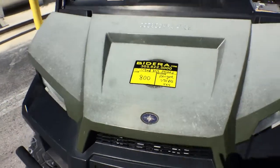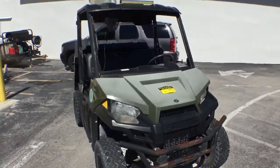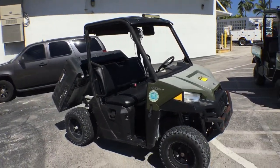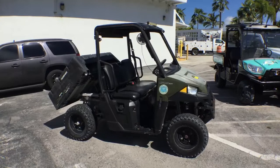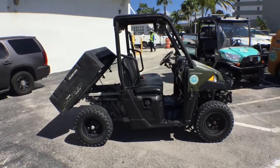Lot number 800 is a 2017 Polaris Ranger 570 EFI 4x4. This unit's been running for 40 minutes at idle, nice and smooth. I drove it in the parking lot — it drives great. It's fast. It sounds good.